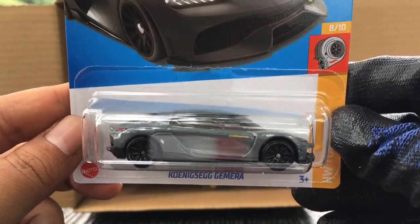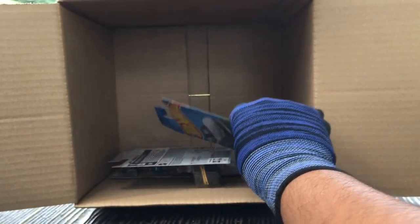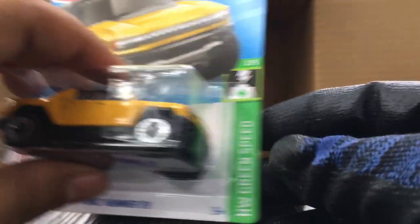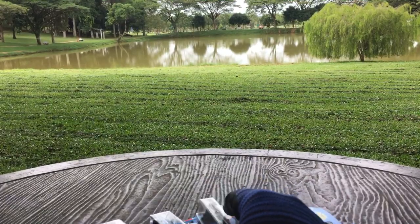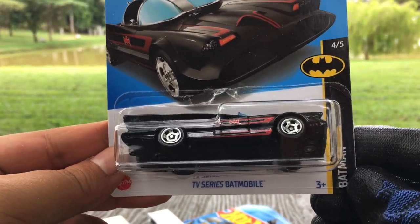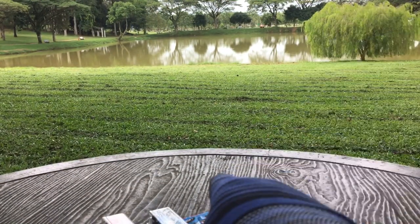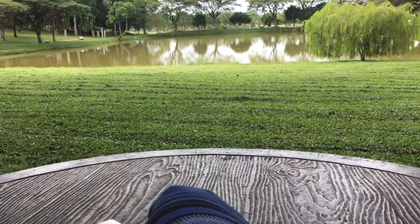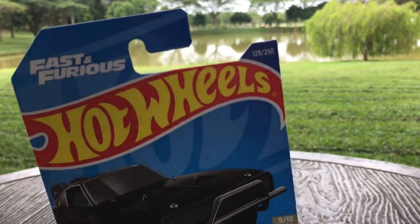Two Koenigsegg Gemeras now. Another Ford Sierra Cosworth — awesome. Another Lucid Air — this is a real car. Another GMC Hummer EV — two of those now. And the last one — Mattel loves Batman — we've got the third TV Series Batmobile, triples in my case! Two '85 Honda City Turbo 2s now.